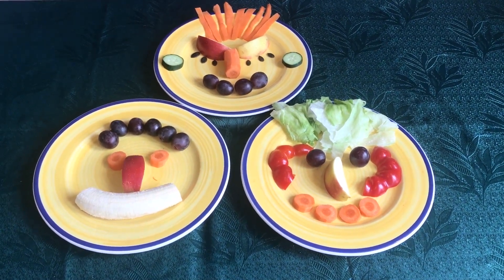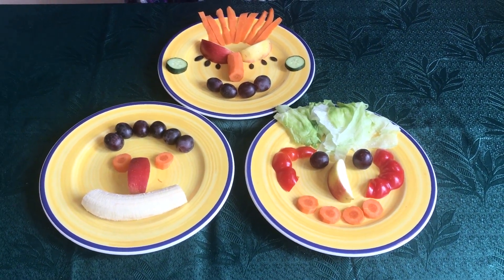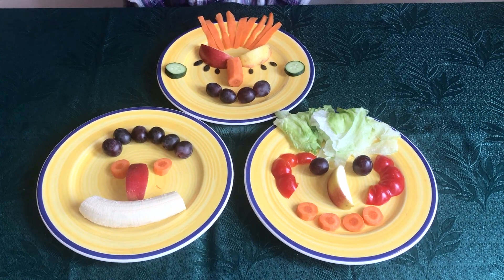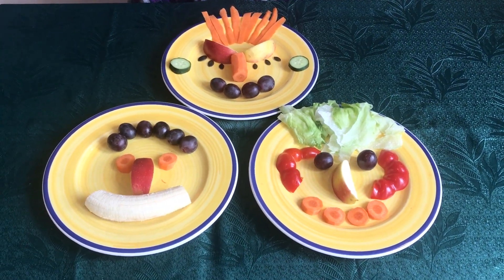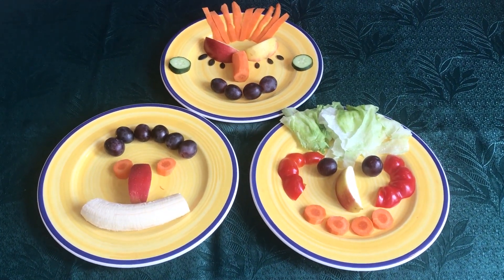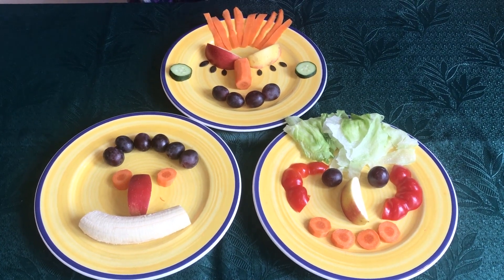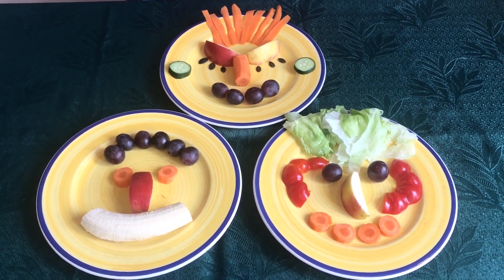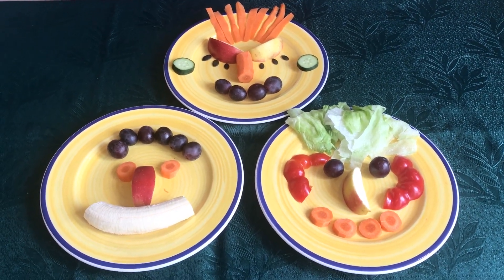Look — today I made these healthy, smiling faces. Your task from today's lesson is to do the same. Make yourself a healthy lunch today using fruit and vegetables. Don't forget to send us a photo and of course eat your lunch. Enjoy your meal and goodbye! Bye bye.